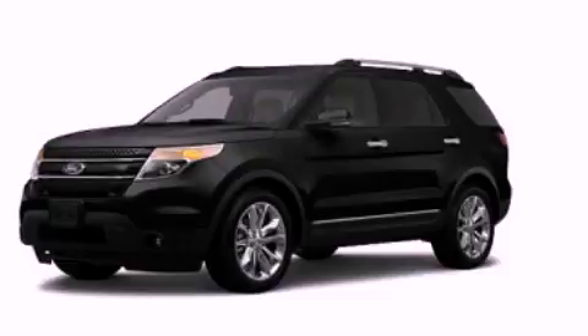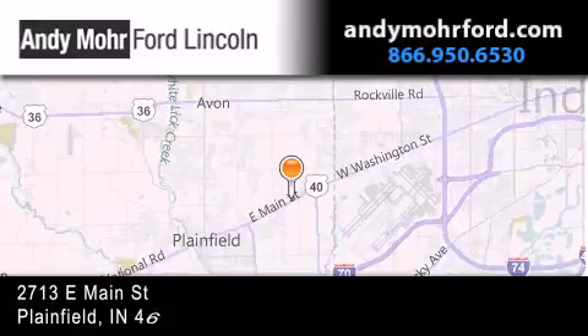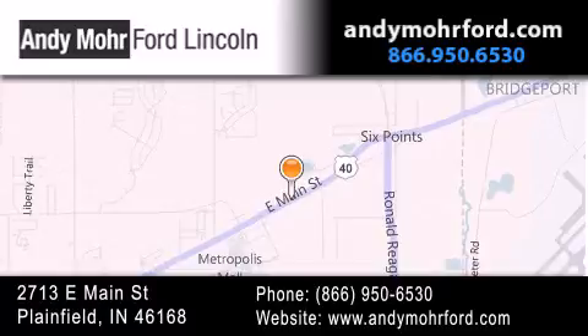Call or visit us right now and arrange your test drive today. Andy Moore Ford Lincoln is the place to find new Ford and Lincoln cars and trucks and pre-owned vehicles in Indianapolis. You can search our new and pre-owned inventory online, get new car pricing, and receive free no obligation price quotes.